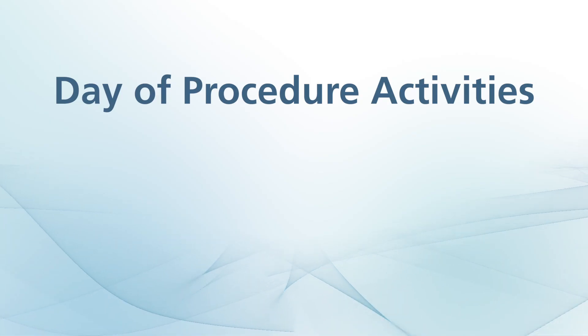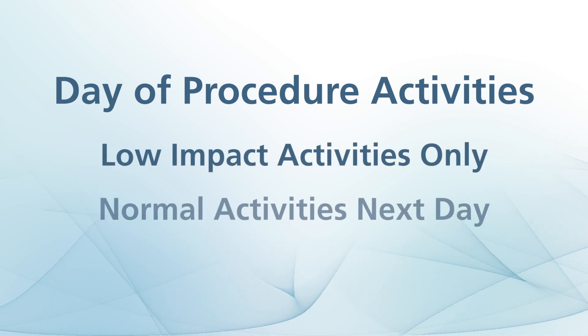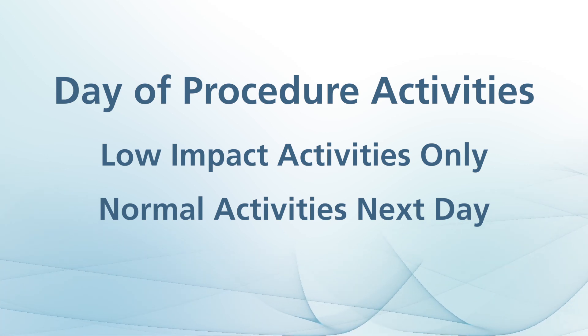On the day of ultrasound-guided sclerotherapy, we limit our patients to low-impact activities that day. The next day, you can resume normal activities as tolerated.